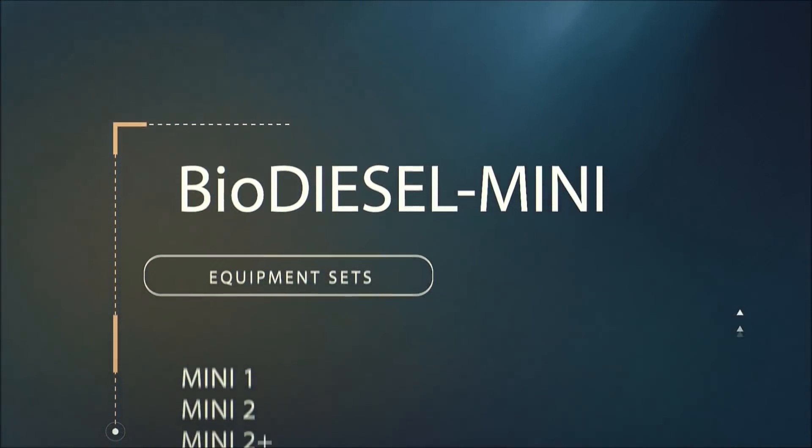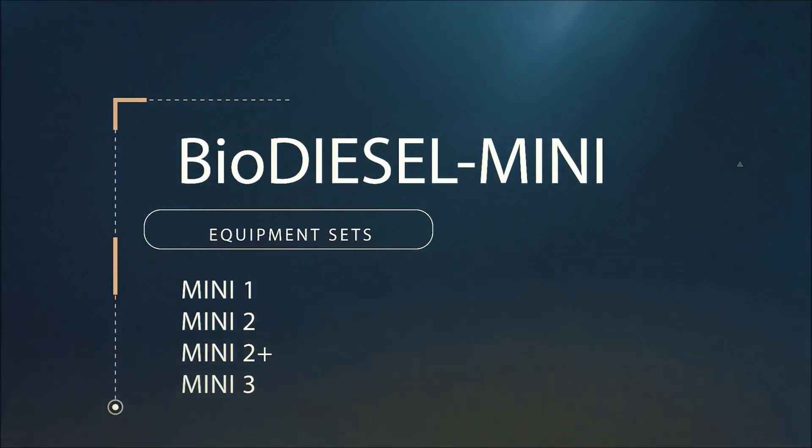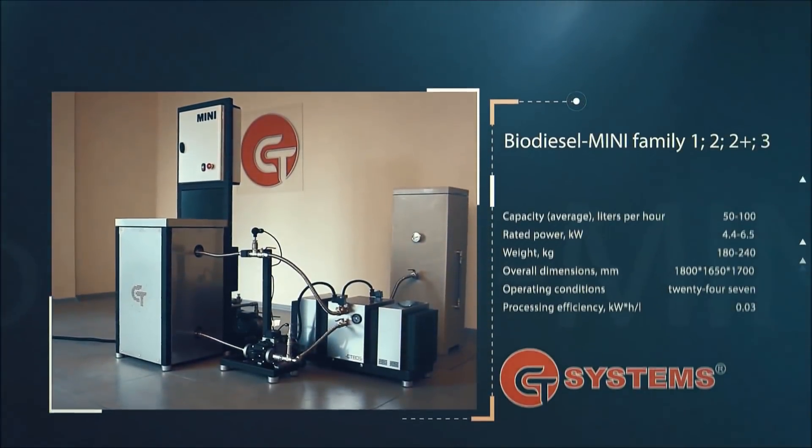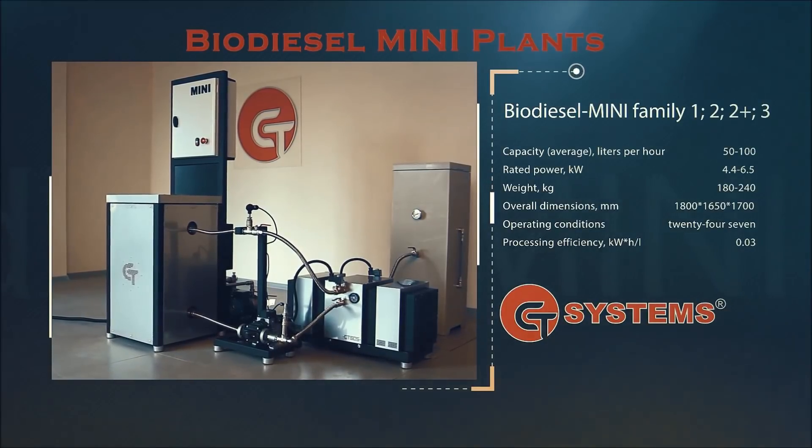The biodiesel mini-systems are aimed at a wide range of users such as small companies, municipalities, farms, and even domestic use. To operate the system, no specific skills or qualifications are needed.